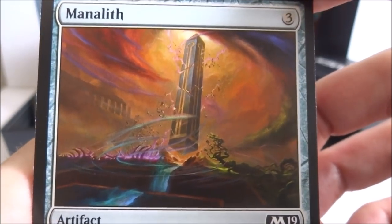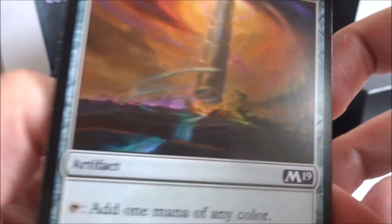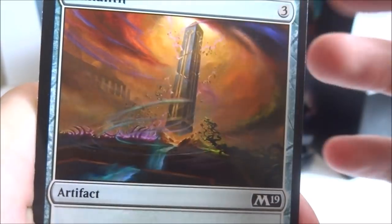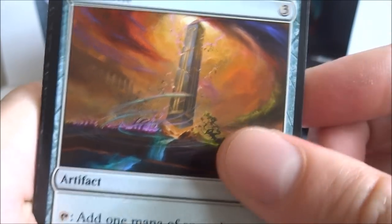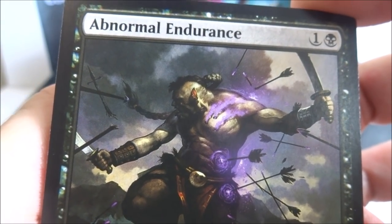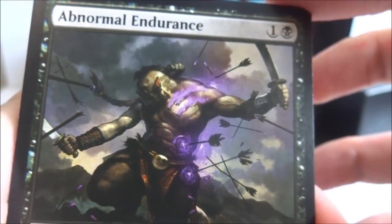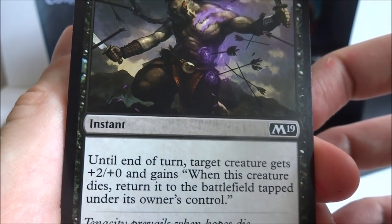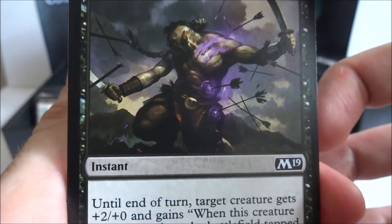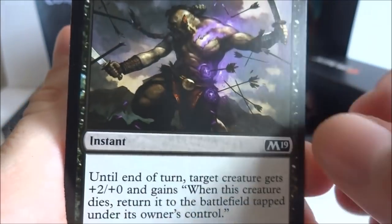I got a Manolith — really beautiful, got all the colors, produces one mana of any color, three to drop, artifact. Got a Abnormal Endurance — one black, instant, target creature gets plus two plus zero and gains: when this creature dies, return it to the battlefield tapped under its owner's control. Flash it out at instant speed, give a creature some strength, it might still die, but at end of turn it comes back tapped. I got a Ghostform — one blue, sorcery. Up to two target creatures can't be blocked this turn — they're both unblockable.